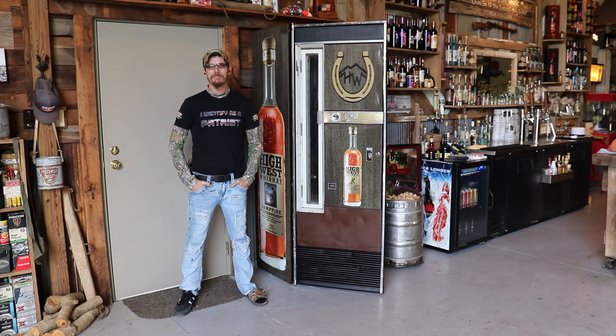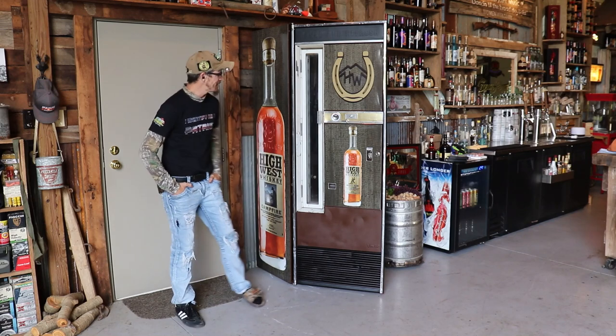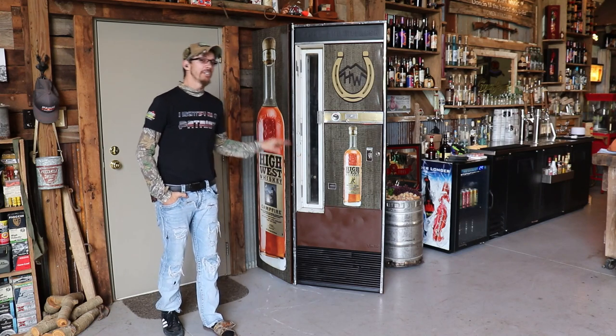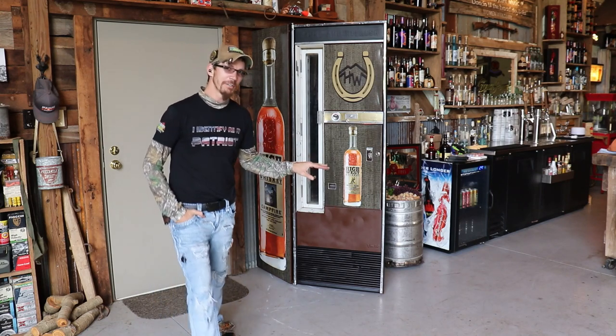Hello, Dave Metzger coming to you from Mountainside Outfitters. Got a new vending machine to show off to you here today. This one here is especially cool and unique because this one actually dispenses High West whiskey bottles. I'm going to give you a little close-up tour here and show you what this one's all about.